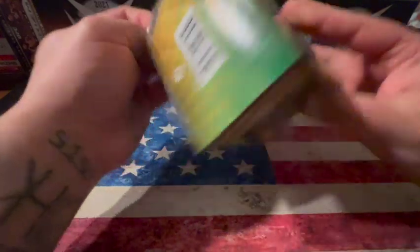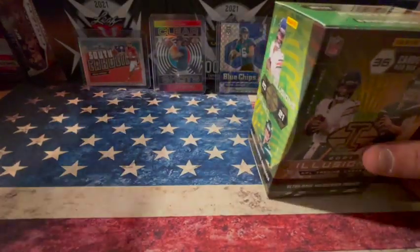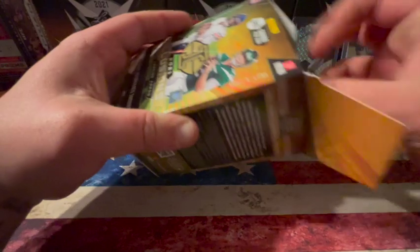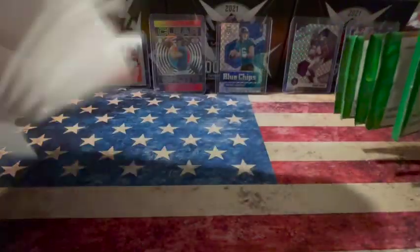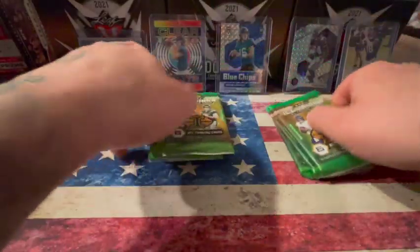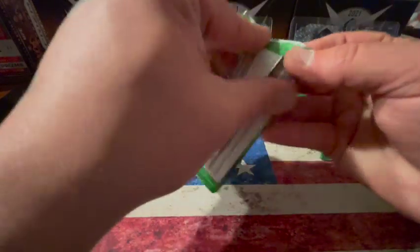Had some pretty good luck on the other Illusions boxes. So let's see what we can pull today. There's our packs. We'll get started. First pack.